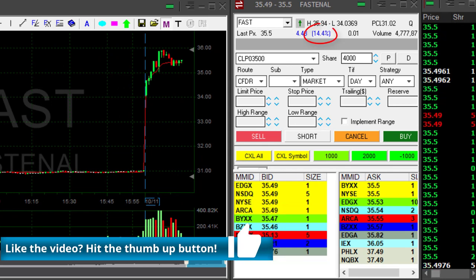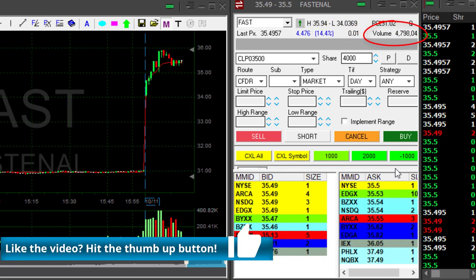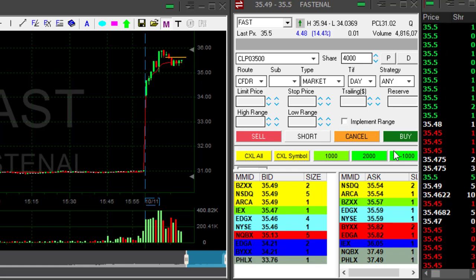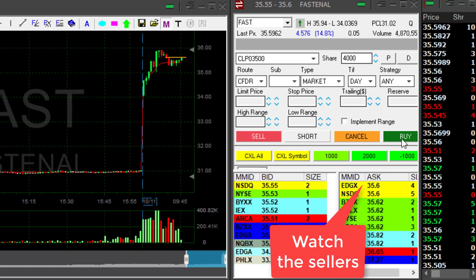FAST is very interesting. The stock is up 14%, which means a lot of people are noticing it today. The volume is great, over 4 million shares, almost 5. Now notice this reversal point here. I want to go long over 35.60. I just posted it in the trading room — over 35.60 — and the volume is great.